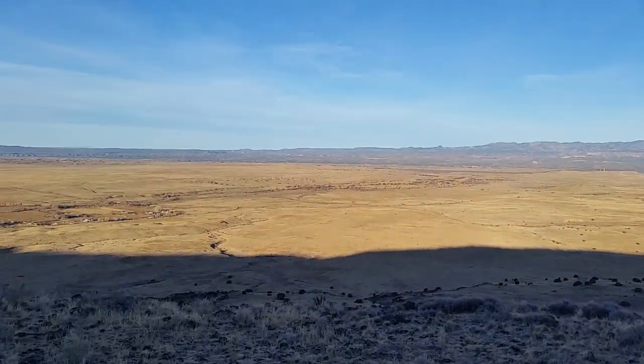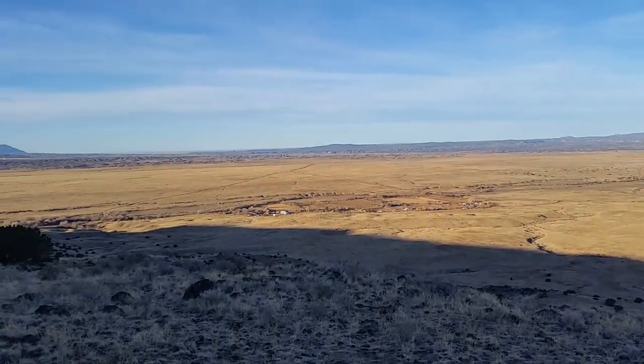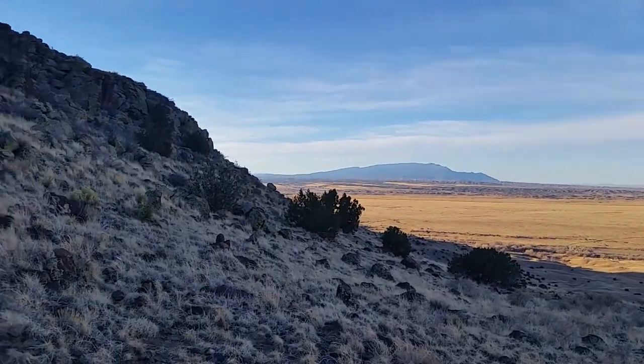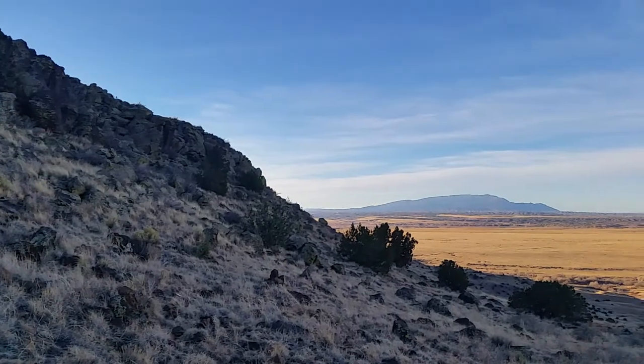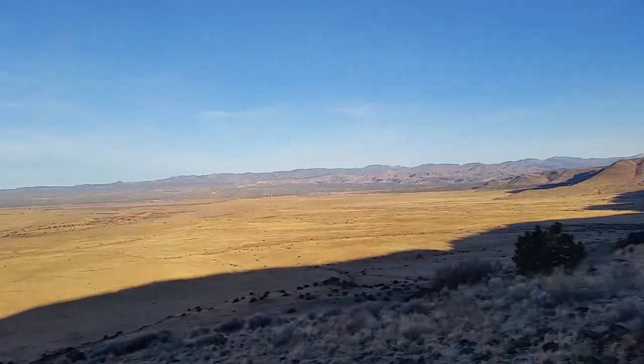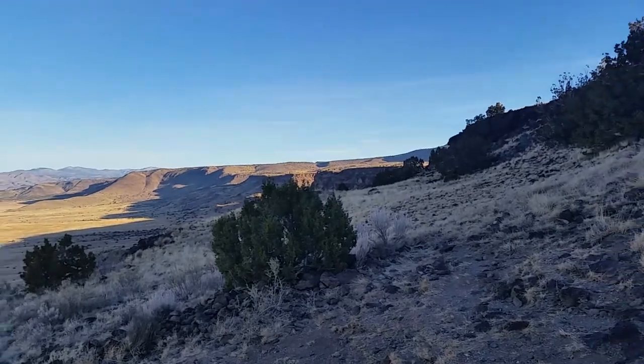I've been waking up way too early lately, getting up before the sun comes up and just feeling restless. So today I drove out to the paraglider launch at La Bajada.